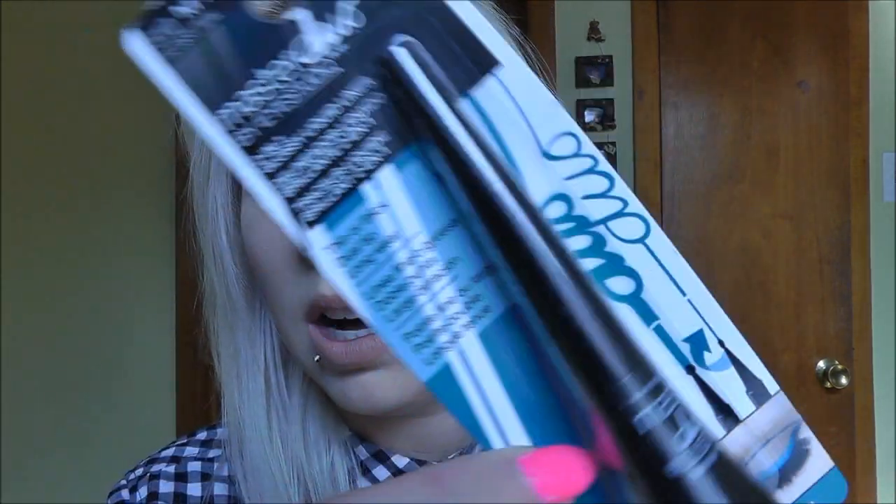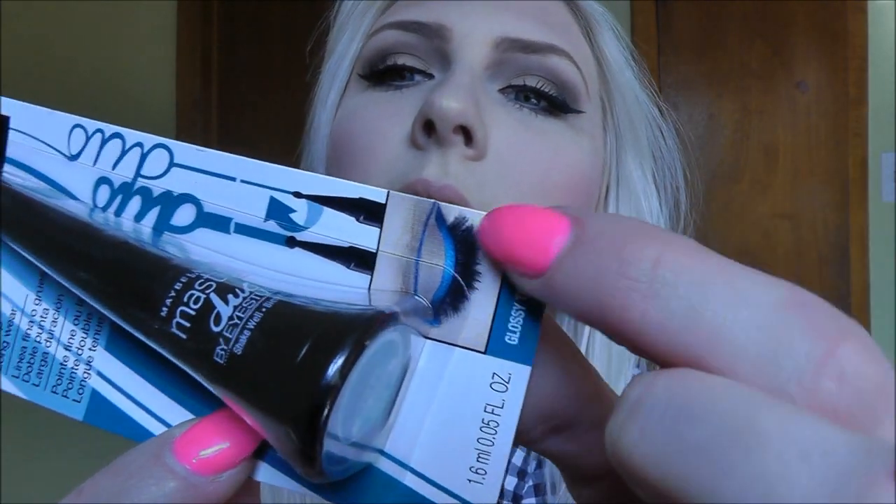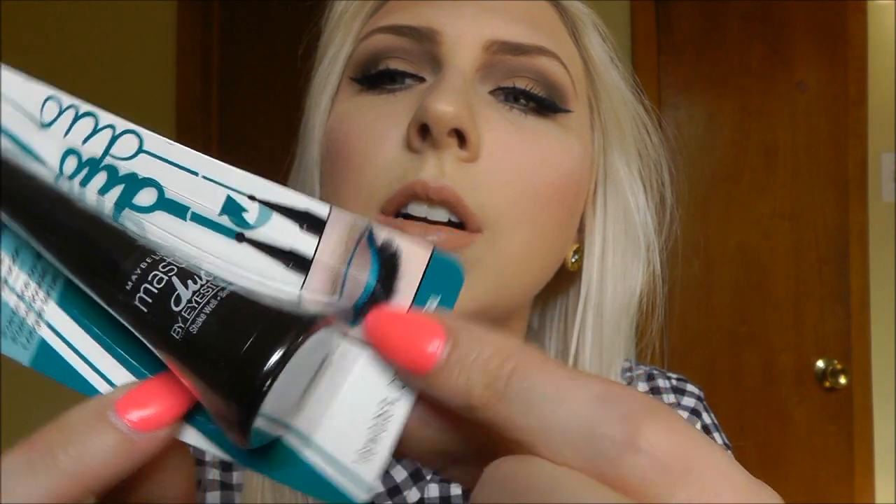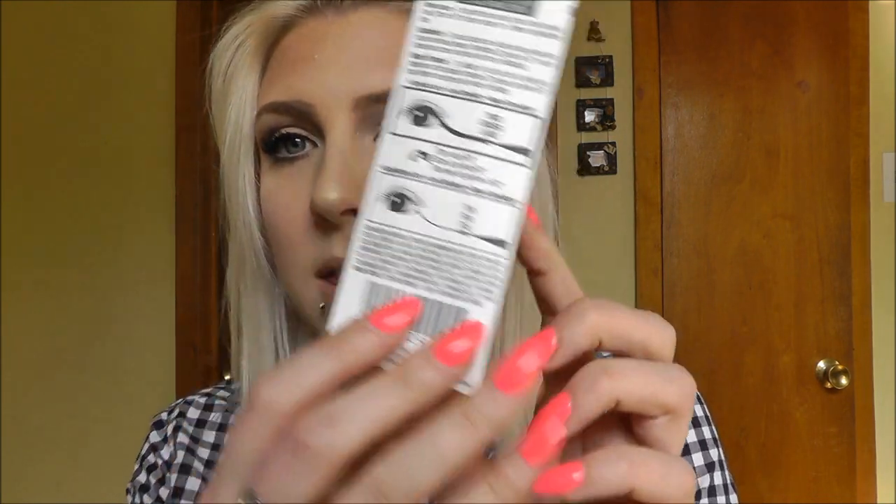I got the Maybelline Master Duo two-in-one glossy liquid liner. I didn't get it in black because I have quite a few black liners, so I got this one in glossy teal — looks like that, a nice teal color. This camera just changes color on me all the time, drives me crazy. I'm really excited for this because it has a thick and thin tip, so I'm looking forward to seeing how that works.